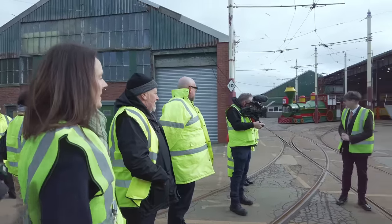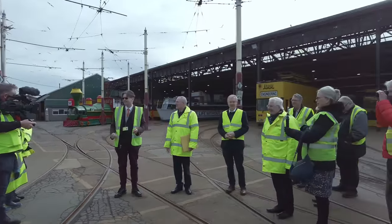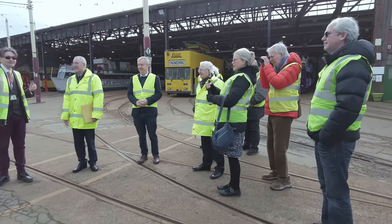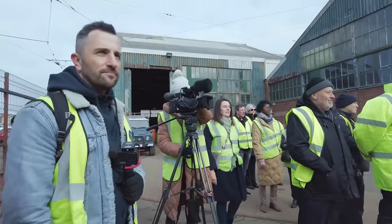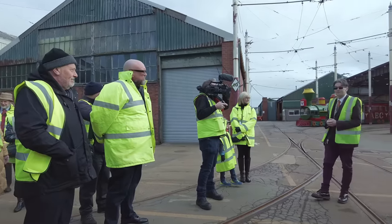We're here at Tram Town — look at all these people! There are some YouTubers here as well — Jane over there from Visit Fylde Coast, and just behind me I've got Darren. All of you have contributed to this amazing journey, and obviously some of the board of Blackpool Transport is here right now.